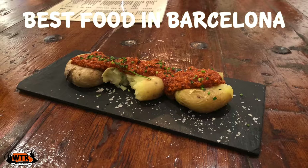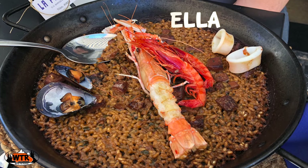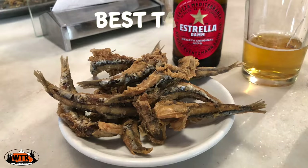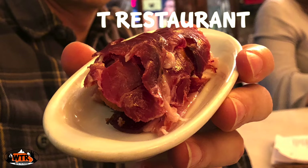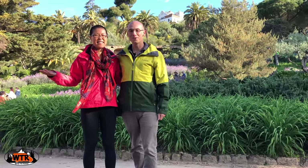We're going to share some of the best food in Barcelona, including the best paella in Barcelona, the best tapas in Barcelona, and the one Barcelona restaurant you have to go to. I'm Kate, I'm Joe, we're the Russos, and we're in Barcelona, Spain.